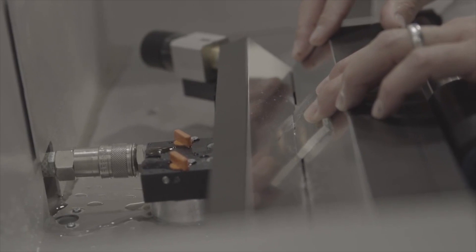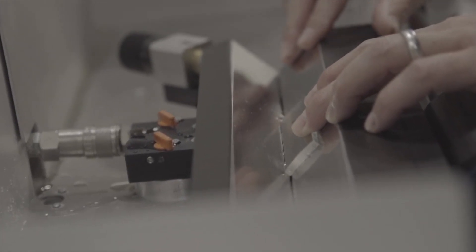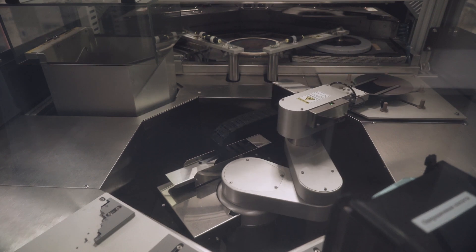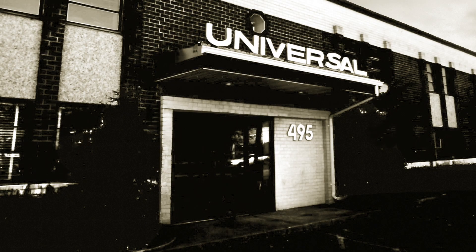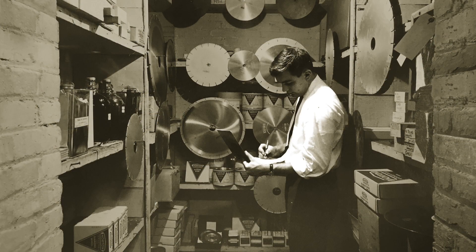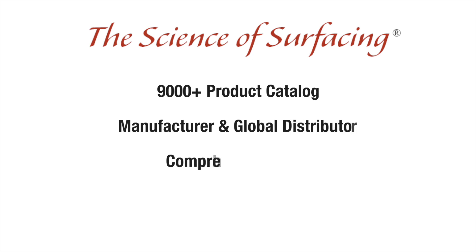For nearly a century, Universal Photonics has dedicated resources to the advancement of surfacing and polishing technology in all phases of fabrication. Established in 1926, UPI's early years supplying process equipment for optical glass, mirror, and stone set the stage for a business strategy that still serves the company today — offering task-specific products through widening channels of distribution, staying committed to scientific research and development, and never underestimating the advantages of cross-industry experience.